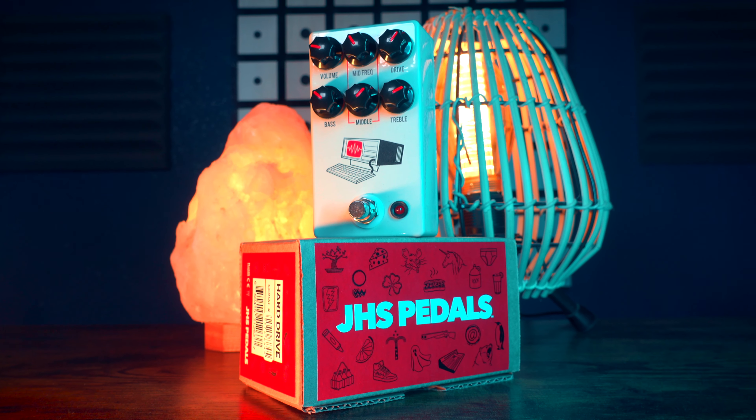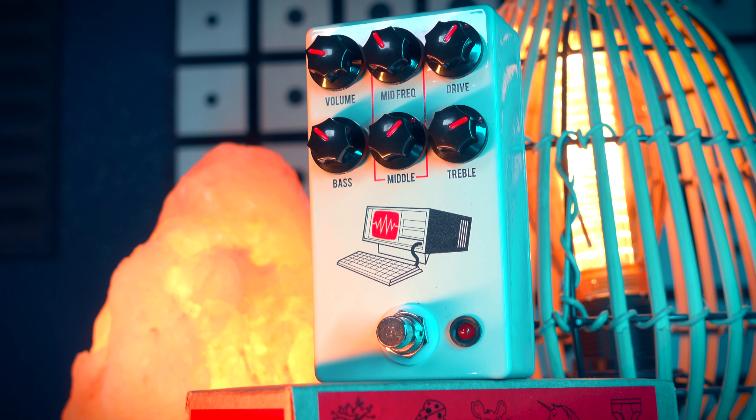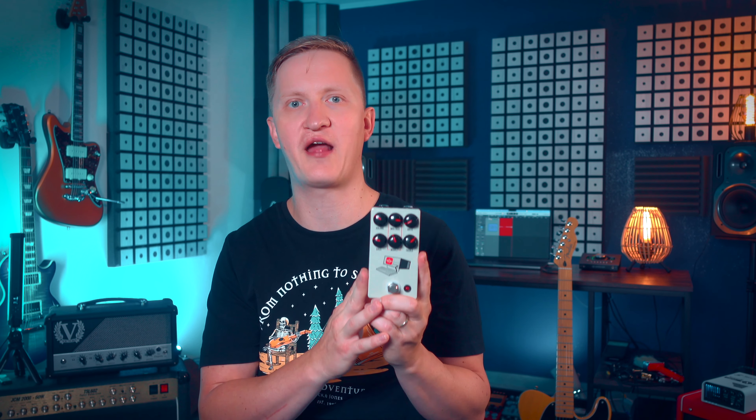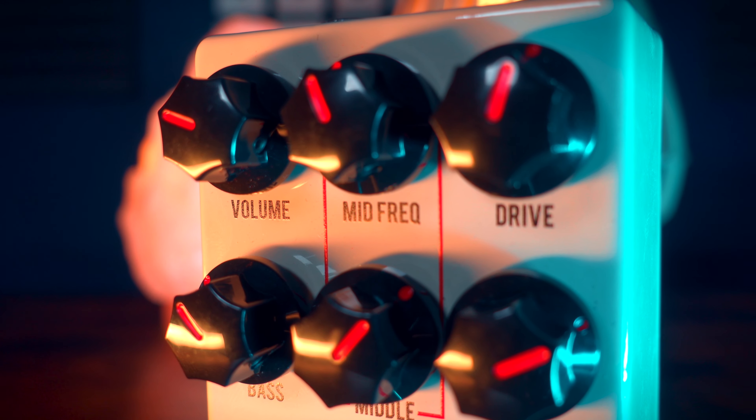So let's talk about what makes the Hard Drive so special. It features cascaded gain stages and a hard-limiting circuit, followed by a Class AB amplifier section. This design approach gives it the ability to deliver anything from grinding tube amp crunch to full-blown wall-of-sound distortion. The Hard Drive includes a sweepable mid-range EQ and a BendXL bass and treble controls, allowing you to dial in a very wide range of musical tones.